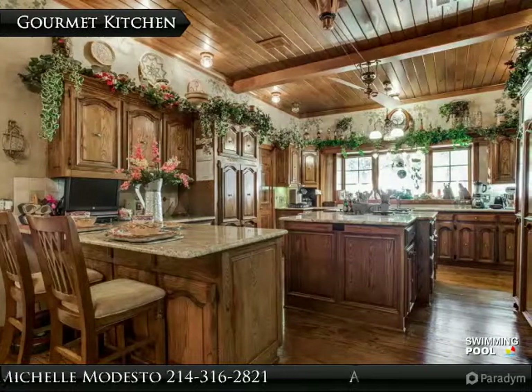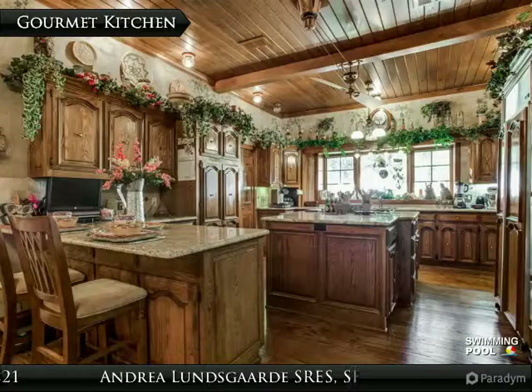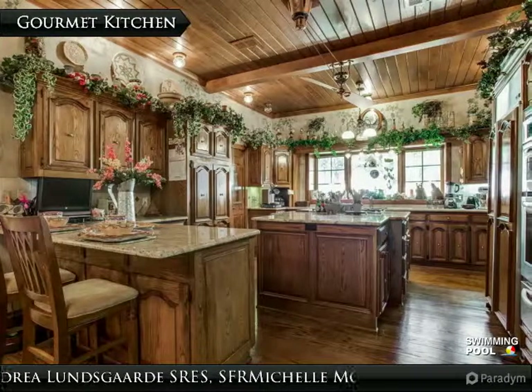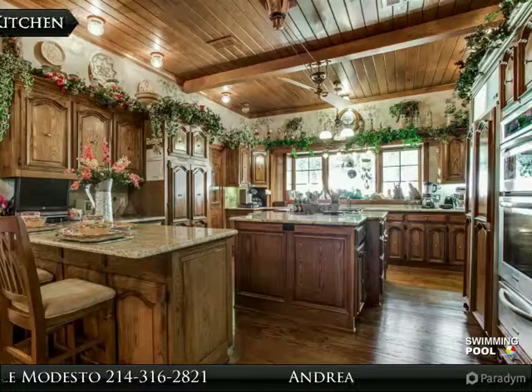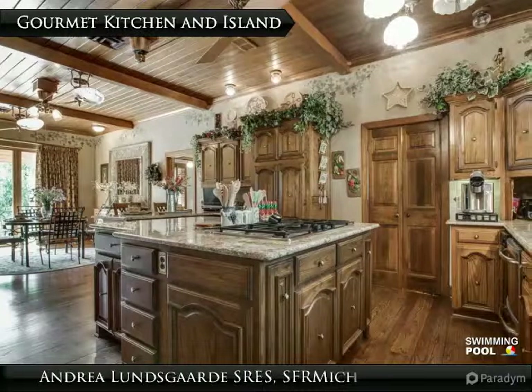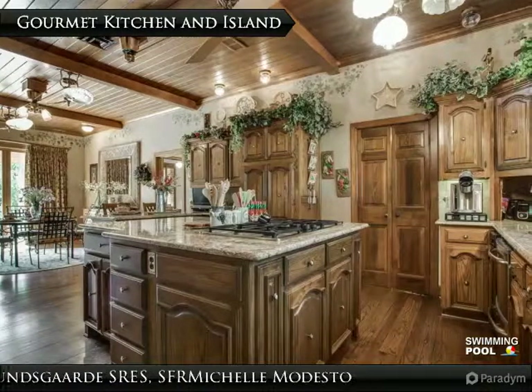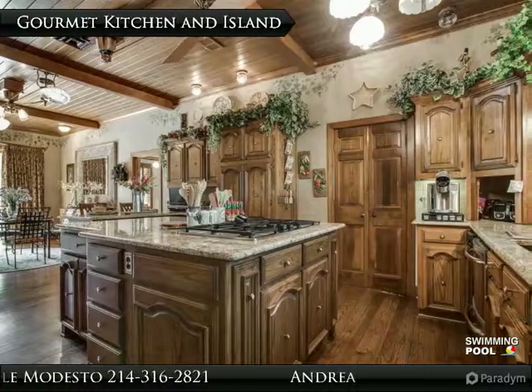The gourmet eat-in kitchen has granite countertops, a breakfast bar, built-in side-by-side fridge, large custom island with gas stove top, and views of the front and backyards. The vast amount of custom cabinetry and ample counter space allow plenty of room for preparing large meals and will entice your inner gourmet chef.